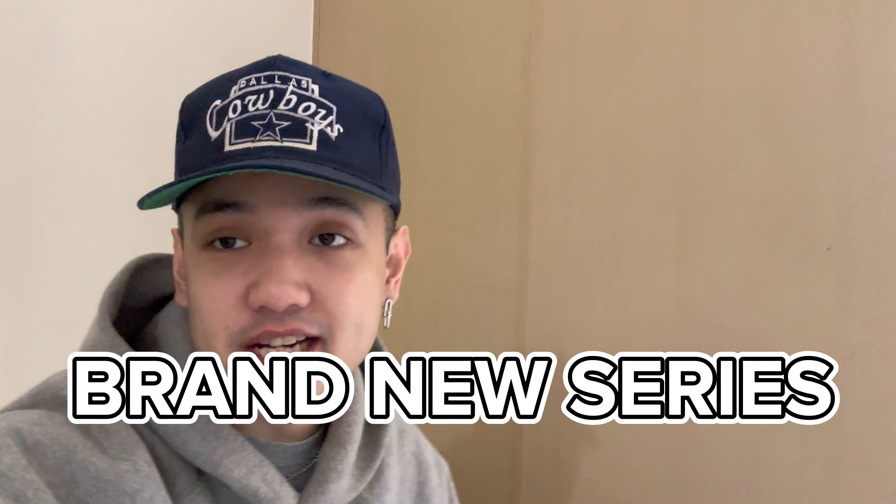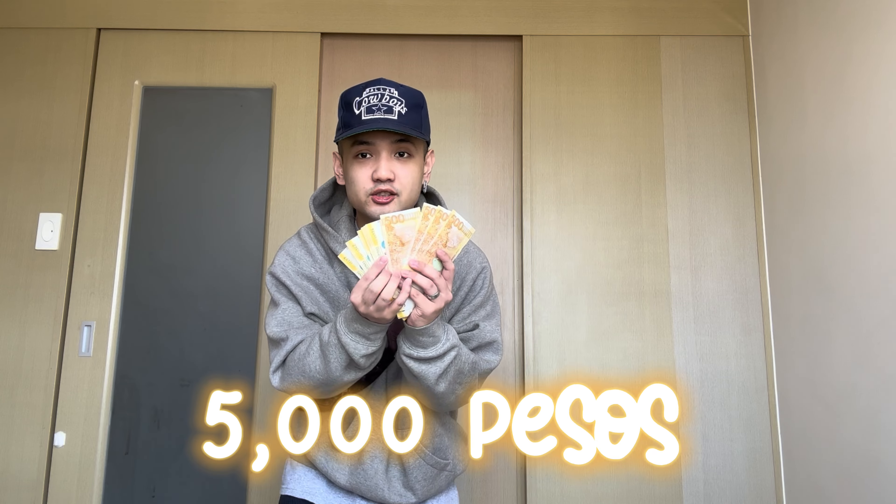Welcome to a brand new series on this channel. We're going to sneaker reselling stores here in the Philippines and going on a shopping spree - but we're not buying shoes, just their local merch. In every store, we'll be spending 5,000 pesos, which is a good way to support local merch here in the Philippines.